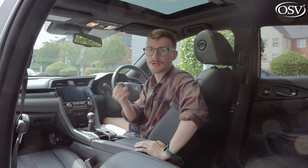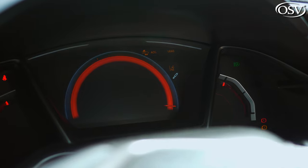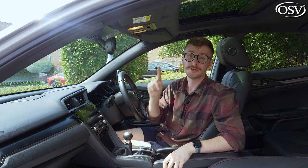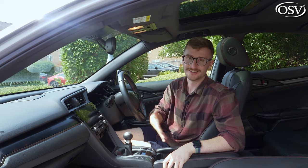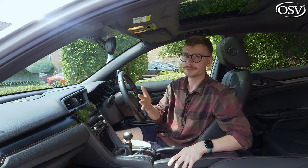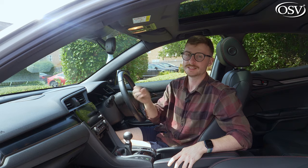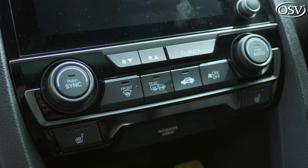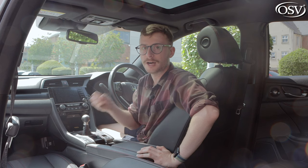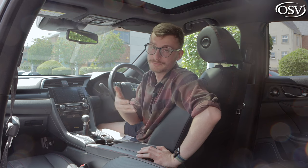Behind the wheel, there's a small 5-inch driver display showing basic key information. Entry-level SE grades don't even get a full infotainment system — just a 5-inch monitor with one USB port. Do climb up to SR trim and beyond, because you get the Honda Connect infotainment setup: a 7-inch display with DAB radio, Bluetooth, wired Apple CarPlay and Android Auto, plus the Garmin satellite nav system. On all but entry-level trims, you get dual-zone climate control controlled via physical buttons and dials. Following customer complaints, Honda added more buttons to the centre console with the 2020 update — a decision I'd love to see more manufacturers follow.